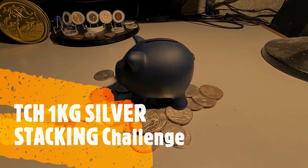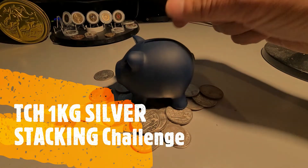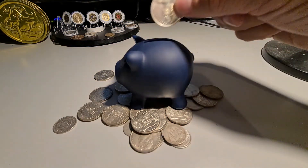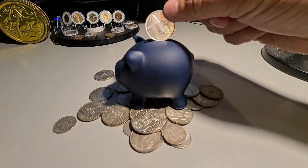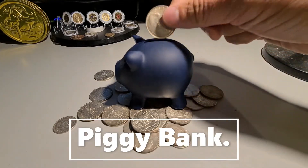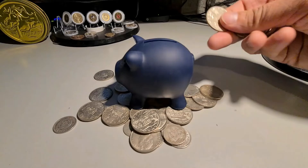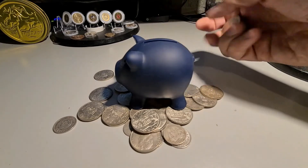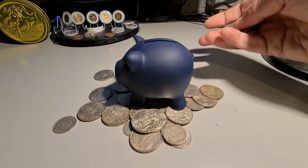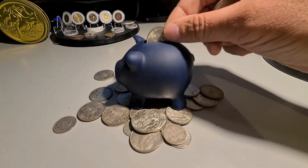Hi, welcome to TassieCoinHunter's Silver Stacking Challenge. Come along, join me and stack some silver with me. Put your money in the bank — the piggy bank. Just enjoy stacking silver. One kilo is the goal, step by step, just keep going. TassieCoinHunter, out.